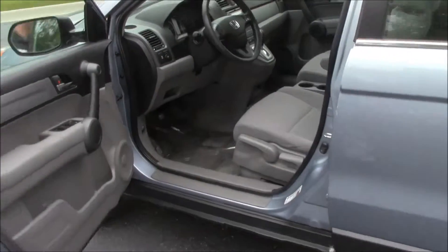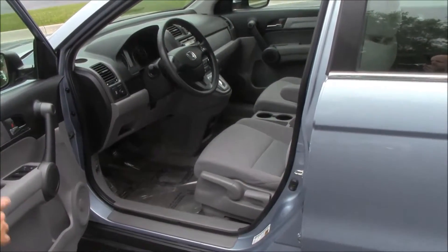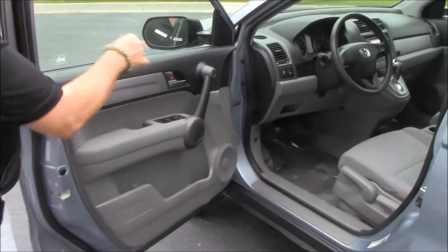You do have manual adjustment including height adjustment on the driver seat, power windows, power locks, and power mirrors.